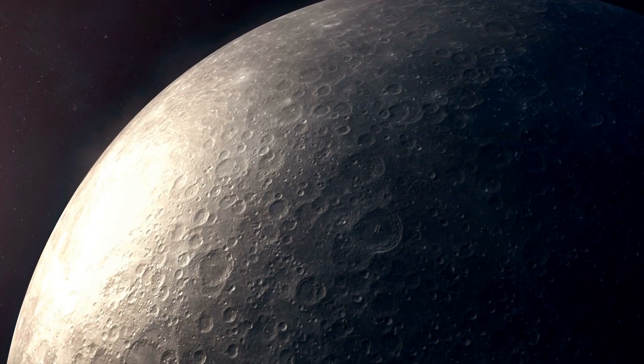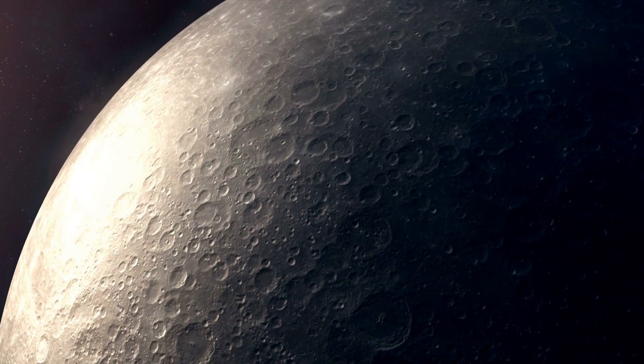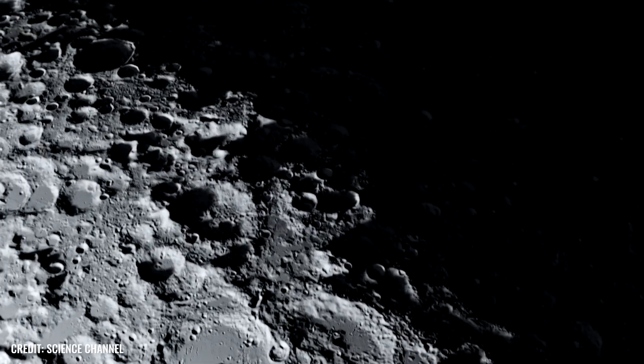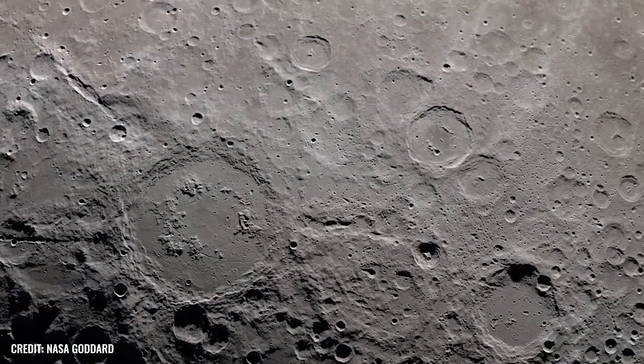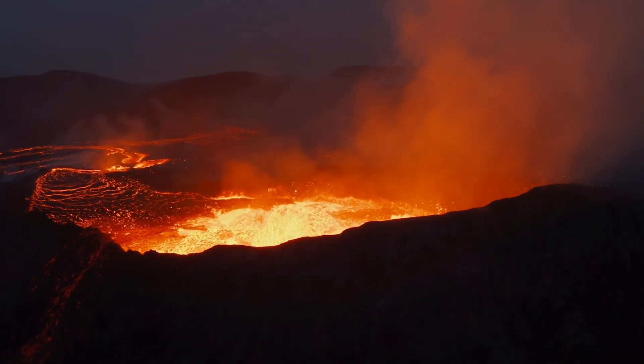On the other hand, the crust on the near side is peppered with unusually high proportions of radioactive thorium, potassium, phosphorus, and rare earth elements. But how the so-called KREEP terrain was created and what triggered the volcanism on the lunar surface is still not fully understood.